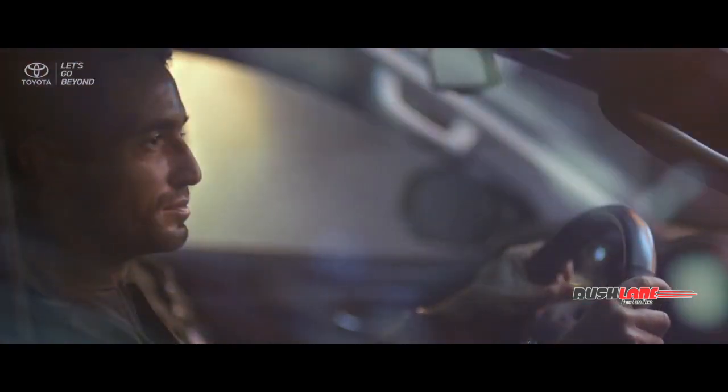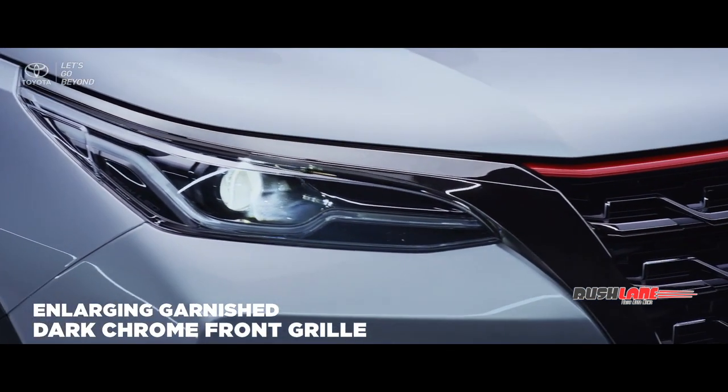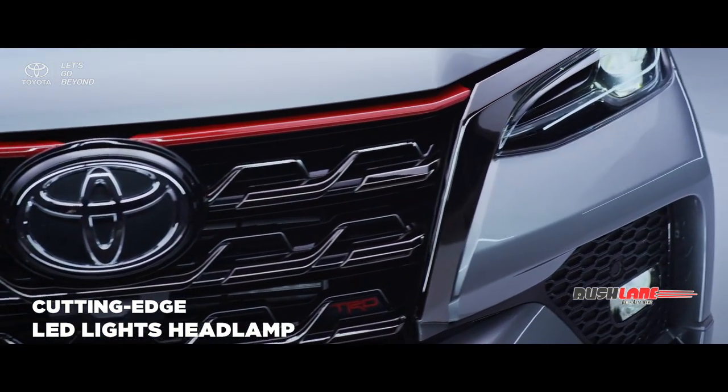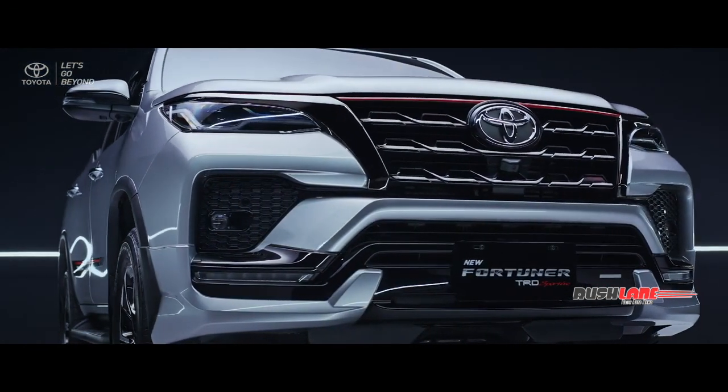The elegancy front look design is represented by the enlarging garnish dark chrome front grille and cutting-edge LED lights headlamp, providing sharper looks and fearless attitude to conquer any road possible.